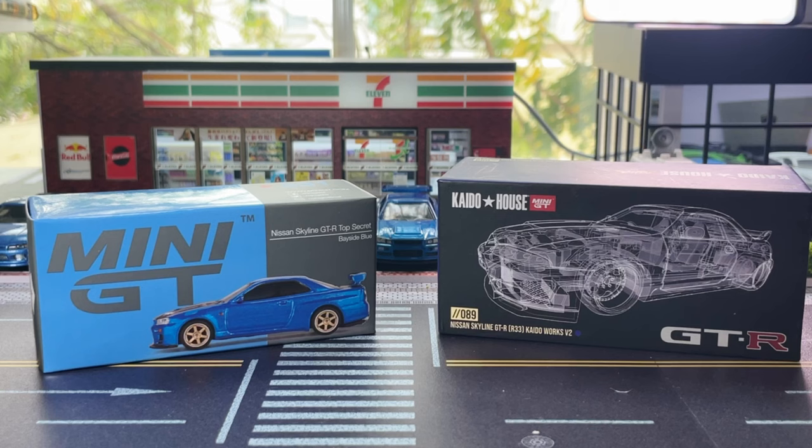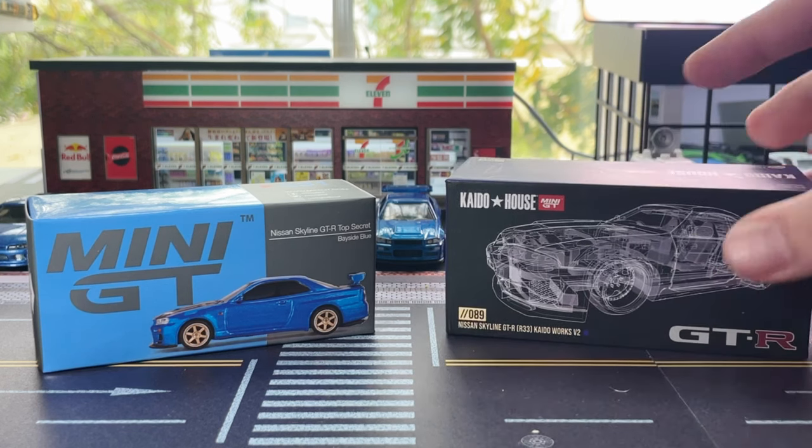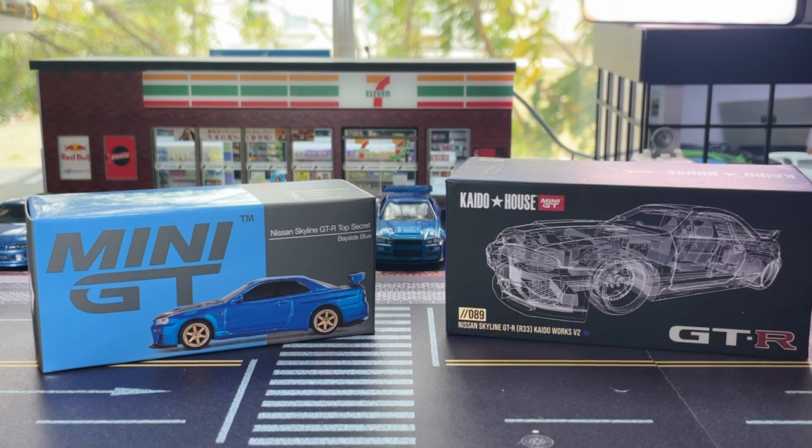There's quite a big difference in price. For Mini GT, you're sort of looking at around $10 to $15 depending where you are. The Kaido House model is closer and upwards from that $15 mark all the way through to $25. And I know this particular model of R33 Skyline, you can see it on aftermarket sales and it's going for upwards of $30 plus. So without any further ado, let's open these up and let's have a look.